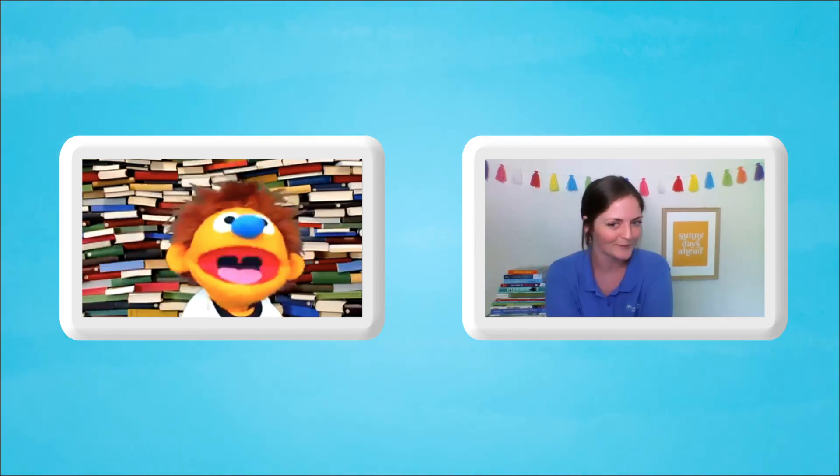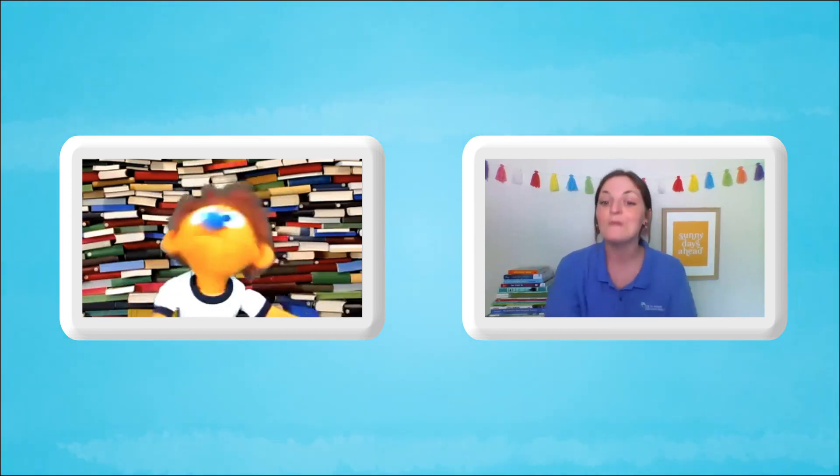And who else loves books? Oh, I know! Miss Lisa from the library! Miss Lisa! Let's give her a call! Good idea!